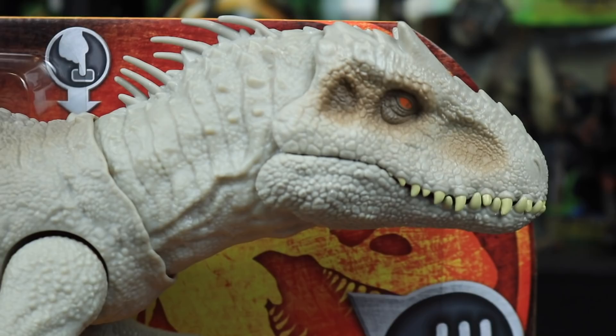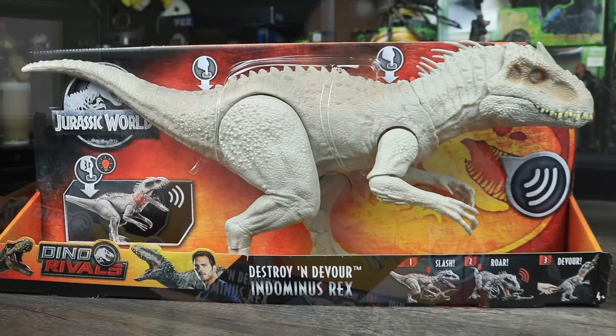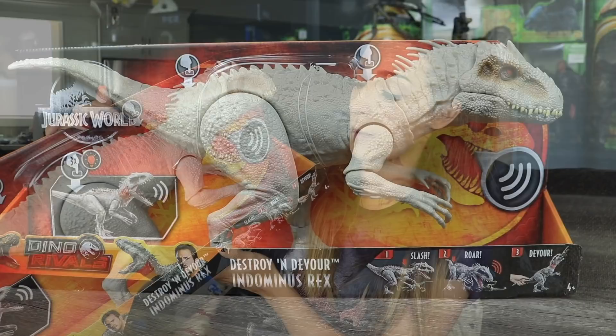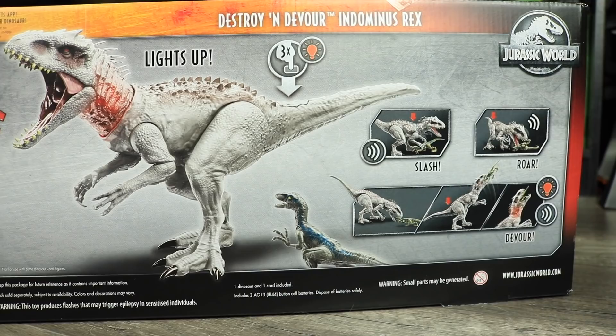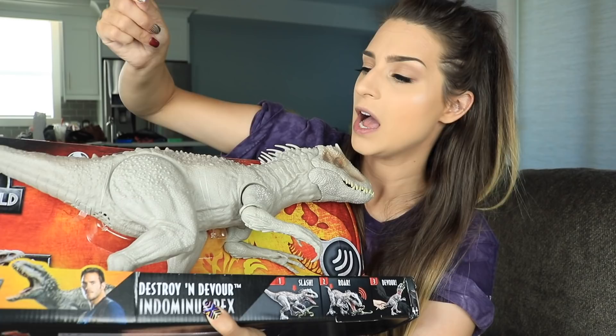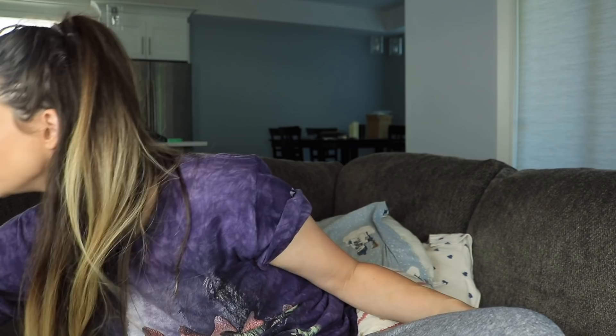I might as well just go through all the Jurassic items first. This is the Destroy and Devour Indominus Rex and I got this from Amazon because there is no way I would find this in my stores in Canada, so I'm really happy to finally have gotten this guy. I wish I could open him up and maybe eventually will, but for now I'm just keeping him in the box. Over here he has two places to push for some features — he's not making any sounds right now because he has a little tab covering the batteries so they are not connecting.